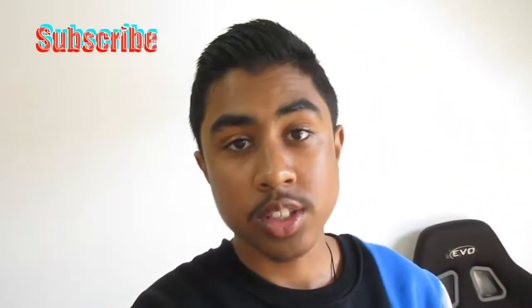Hey guys, welcome to another video of H2 Media Vlogs, my name is H2. Today's going to be an absolute blast. For a while now my house has really been mostly under construction — there's been so many things going on, one being my studio space and also my personal room.